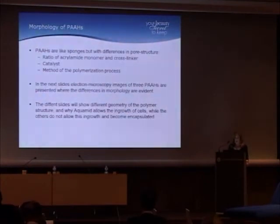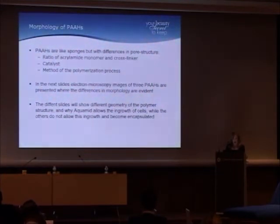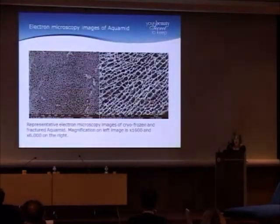The polyacrylamides are like sponges, and they differ in their pore structure. The pore structure is related to the ratio of acrylamide monomer and cross-linker, the catalyst, and the method of polymerization. In the next few slides, I'll show electron microscopy images of three polyacrylamides so you can see differences in their morphology. This different geometry explains why Aquamid allows ingrowth of cells while the others don't, and instead become encapsulated.